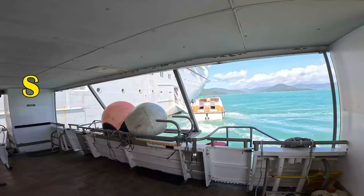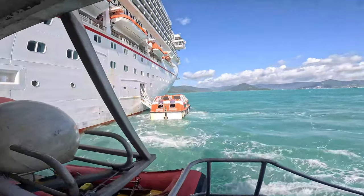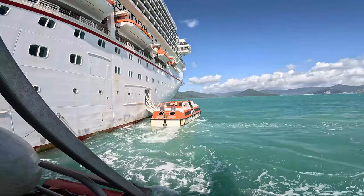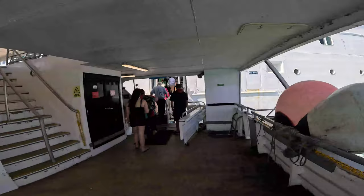We've got one of these dinghies up close, so here we go. If you ever get in an emergency, you'll be on one of those. So get excited. Let's go back on the ship.